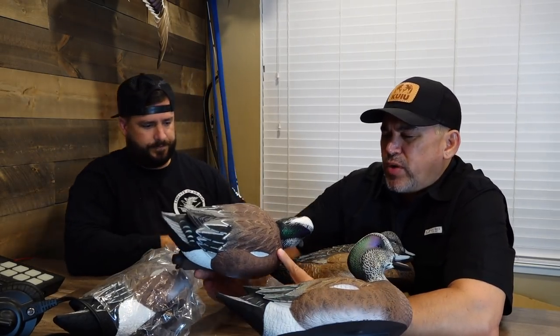My first impression: to me it's a little dark on this one compared to what I've seen on real live widgeons. There's another company I looked at and their widgeons were orange — which they're not. I like the head a lot, it really stands out strong. I would just say it's a little dark through the body, but they look good and have a nice feather detail.